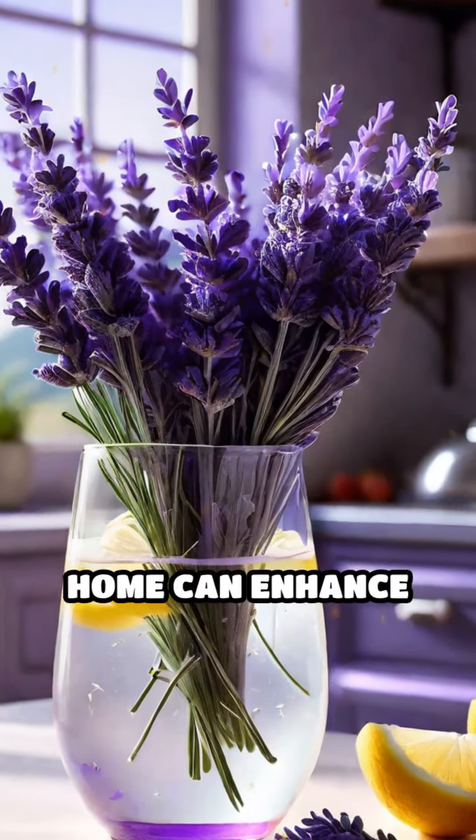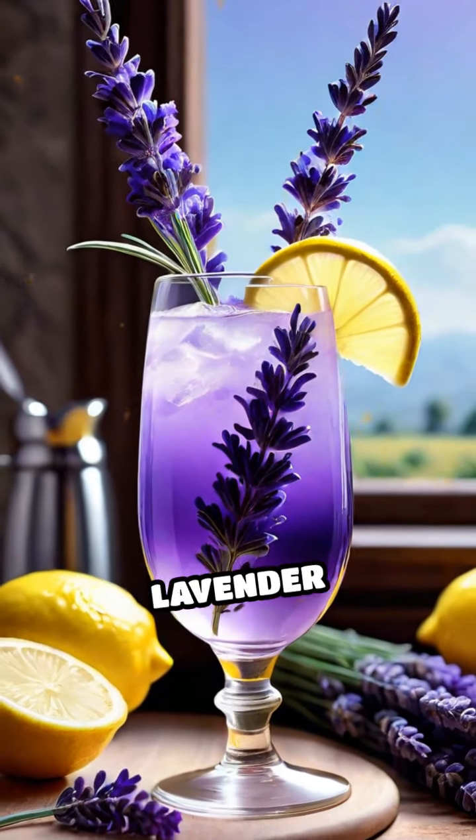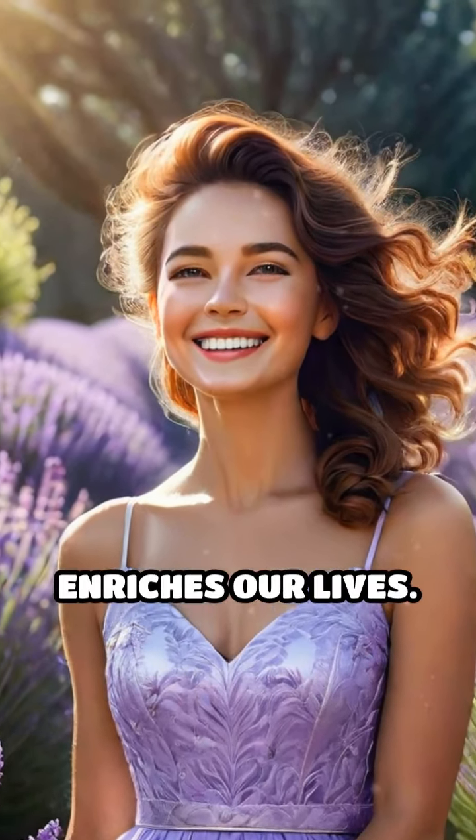Incorporating lavender into your home can enhance your decor and your meals with unique recipes like lavender lemonade. This aromatic plant not only beautifies but also enriches our lives.